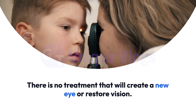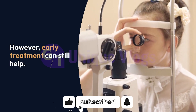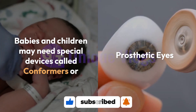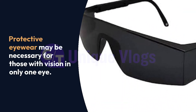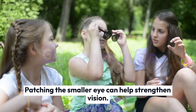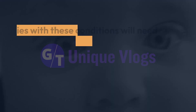There is no treatment that will create a new eye or restore vision. However, early treatment can still help. Babies and children may need special devices called conformers or prosthetic eyes. Protective eyewear may be necessary for those with vision in only one eye. Patching the smaller eye can help strengthen vision. Surgery may be required to make the eye socket bigger or treat other eye problems.